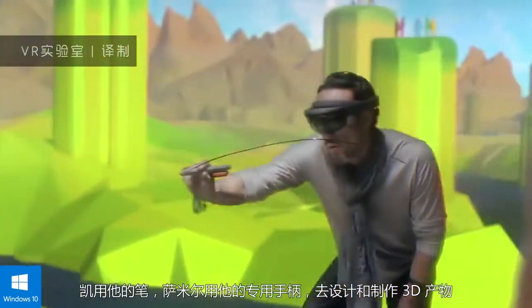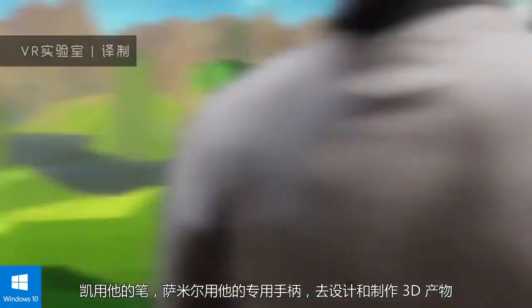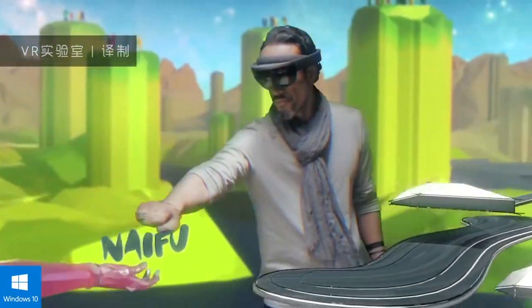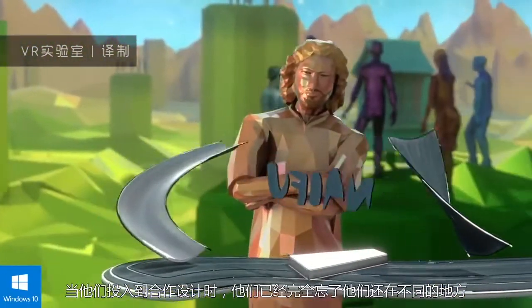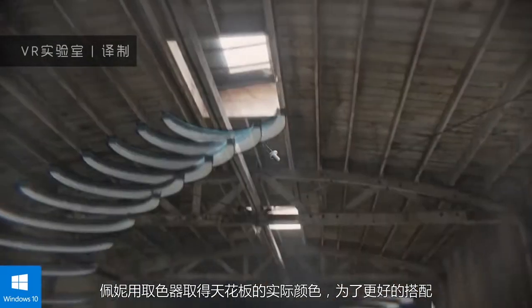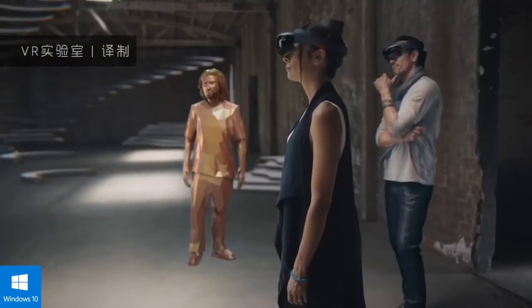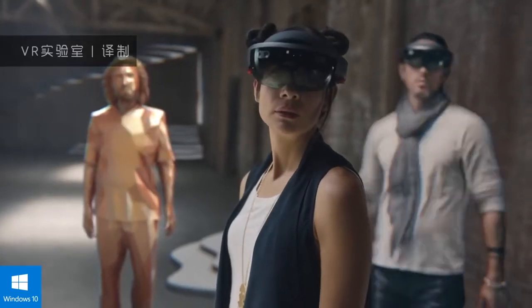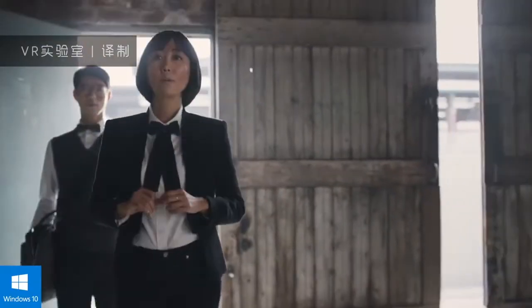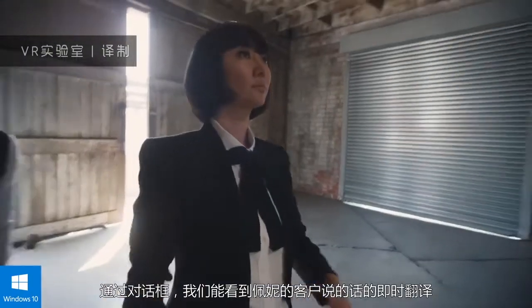Kai uses a pen and Samir uses a specialised controller in order for them both to manipulate and design the 3D creation. The team forgets that they are not together physically as they continue collaborating on the design. Penny picks up the eyedropper to grab a colour from the physical ceiling to make things feel more anchored. Through the conversational bot, we see a real-time translation of what Penny's client is saying.